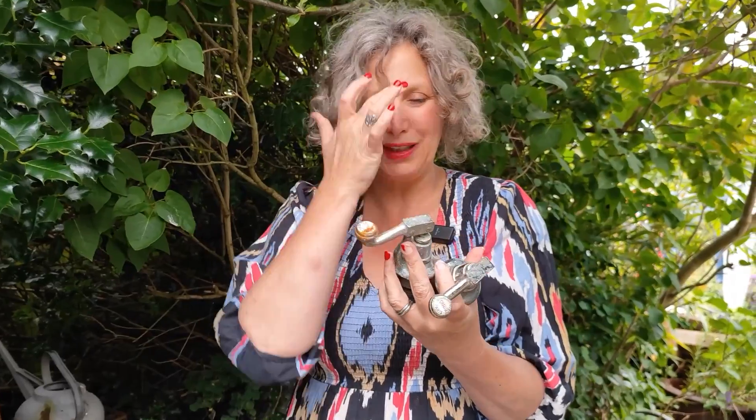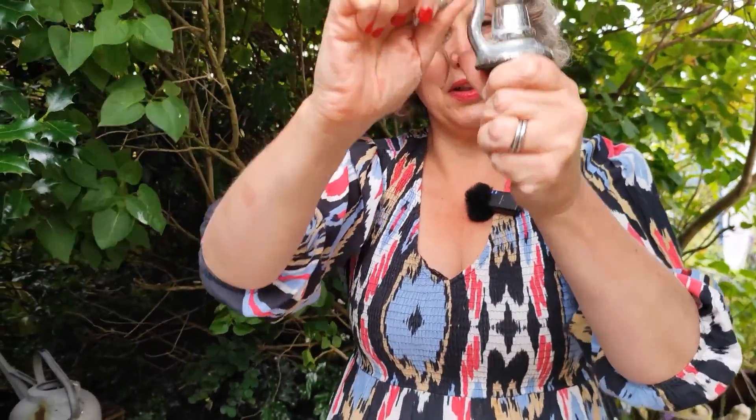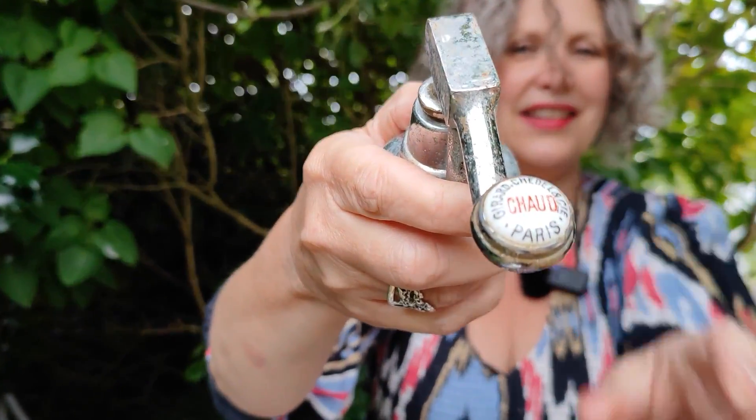More from our French travels - these are two taps that we picked up in France. We've actually got two sets of these so we're hoping to use these in our en suite. I believe that they need an extra cuff here, so we need to look into how these are going to work, but they're stunning, absolutely stunning. You push them down to work. I really hope we can use those because I just think they're really unusual and really different.